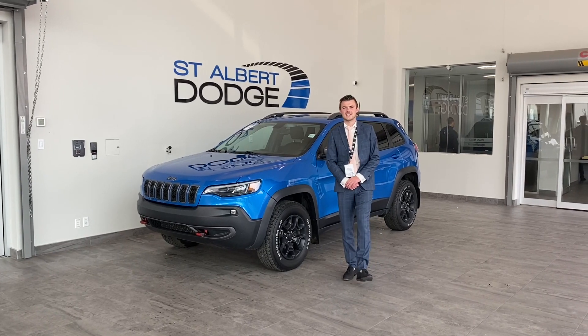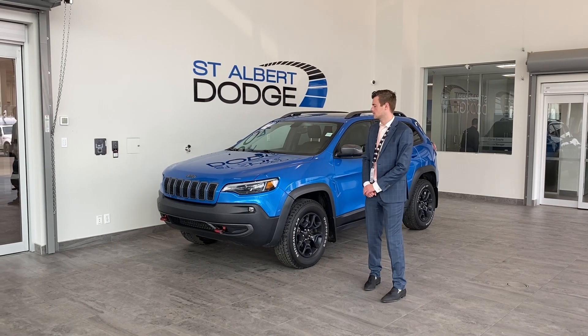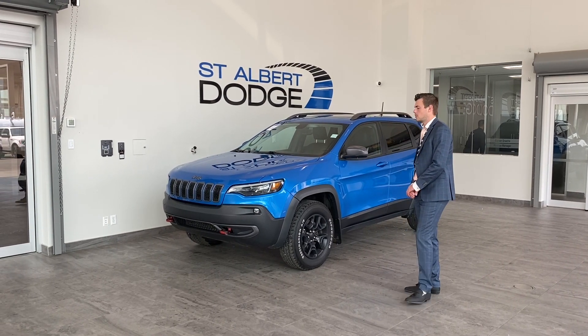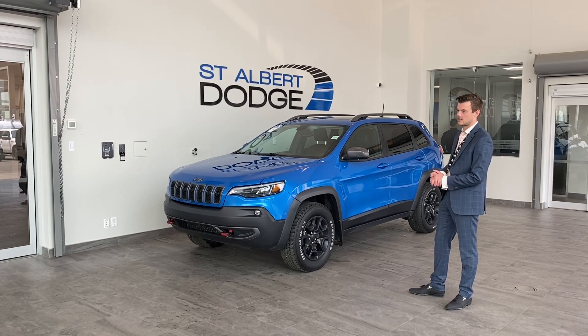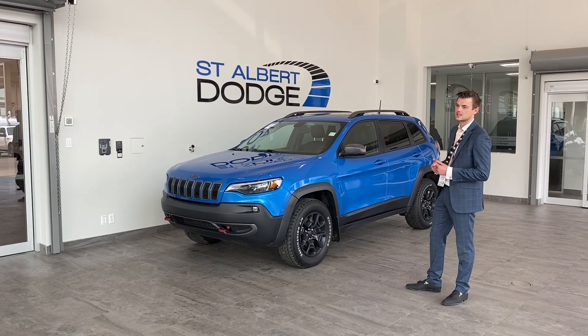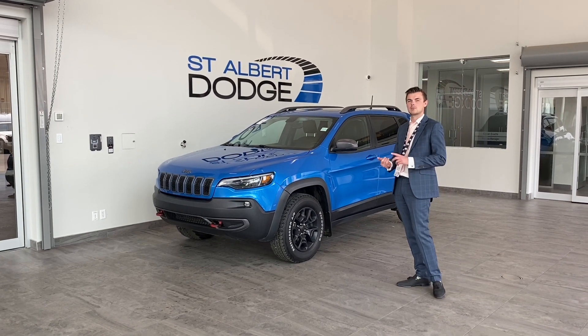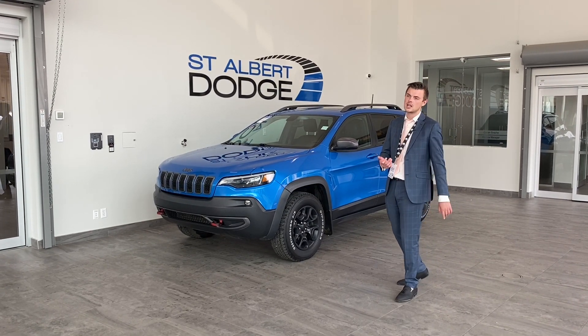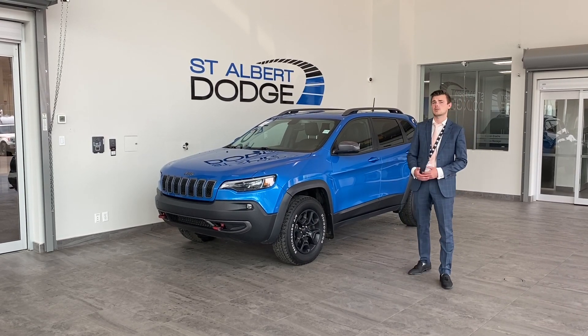Hey guys, Shannon Stute down at St. Albert Dodge talking about this 2020 Jeep Cherokee Trailhawk — this one obviously in the beautiful blue. 3.2 liter V6 engine paired with that 9-speed ZF transmission. It's a ZF transmission made in Germany. They put the similar transmission in BMW, Mercedes, Rolls Royce. It covers 90% of our inventory when it comes to transmission — it's been that way since about 2013.